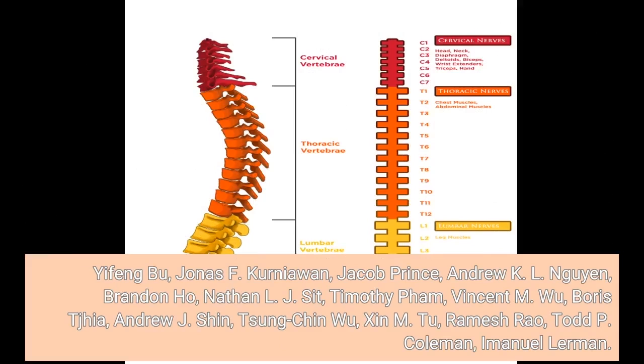Authors: Yifeng Biu, Jonas F. Kurniawan, Jacob Prince, Andrew K.L. Nguyen, Brandon Ho, Nathan L.J. Sitt, Timothy Pham, Vincent M. Wu, Boris Tijehia, Andrew J. Shin, Sung Chin Wu, Shin M. Tu, Ramesh Rao, Todd P. Coleman, Emmanuel Lehrman.